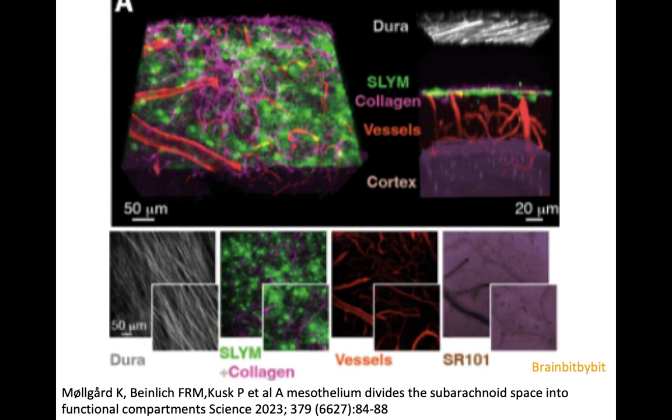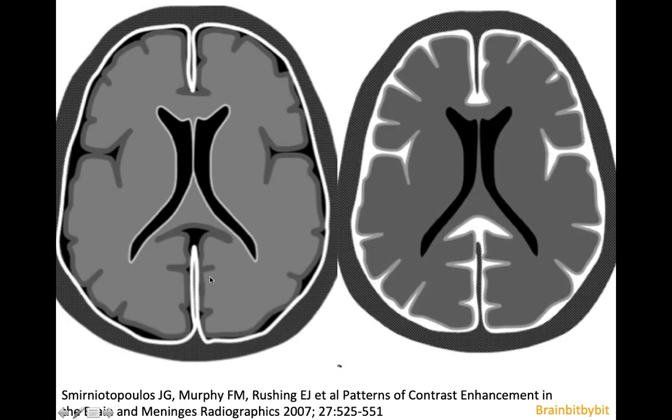It disintegrates post-mortem, which is why it has not been described before and is not visible on imaging. However, it is interesting to think that this subarachnoid lymphatic-like membrane might coincide with the inner margin of pachymeningeal enhancement and the outer margin of leptomeningeal enhancement on MRI of the brain.